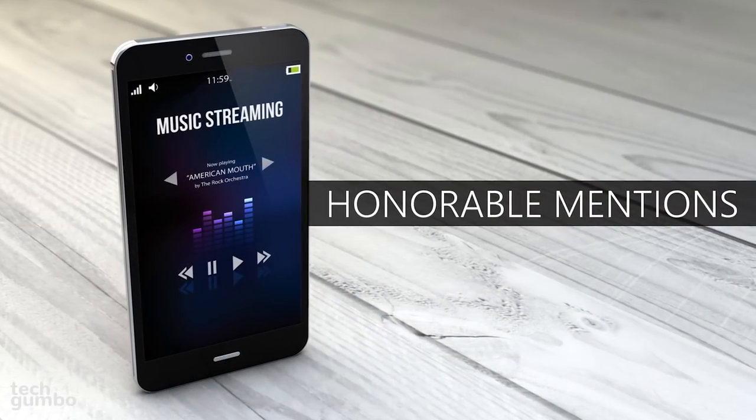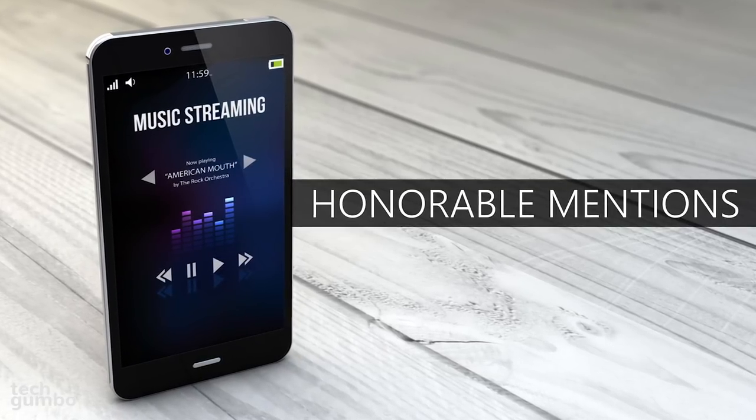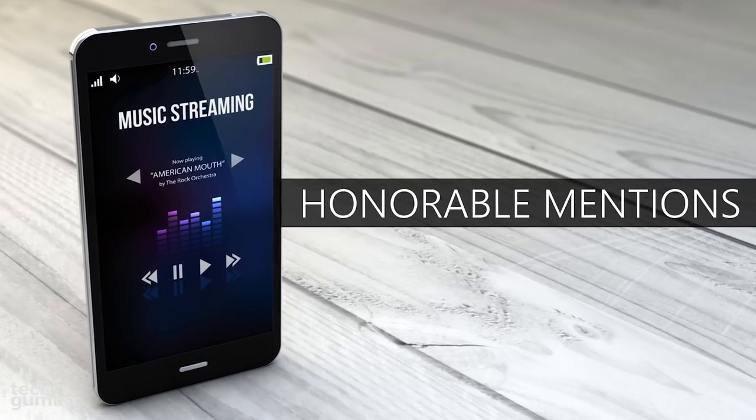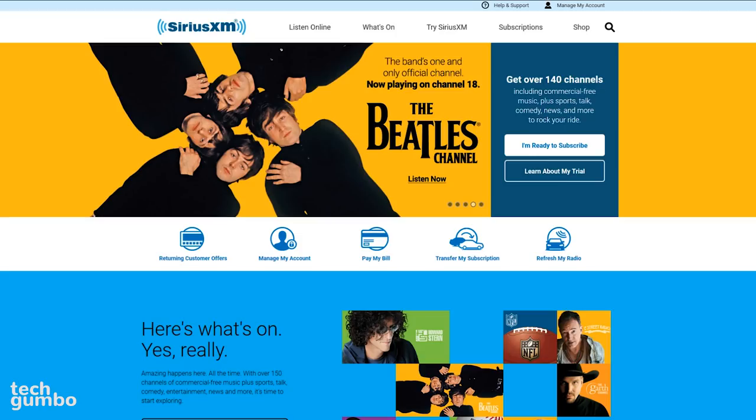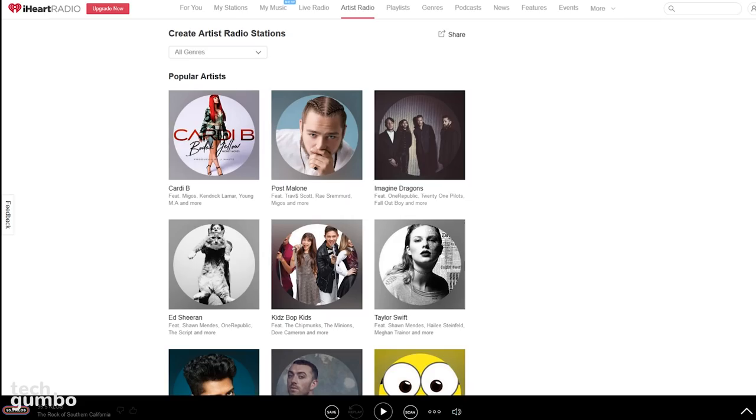Before we get to the top two picks, here are some honorable mentions that you may want to consider when deciding on a streaming music service: Amazon Music Unlimited, Pandora, SiriusXM Internet Radio, and iHeartRadio.